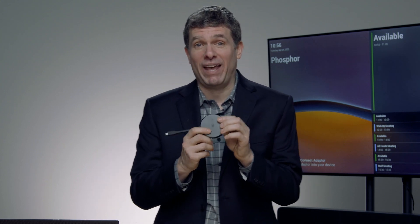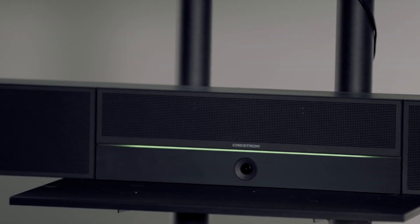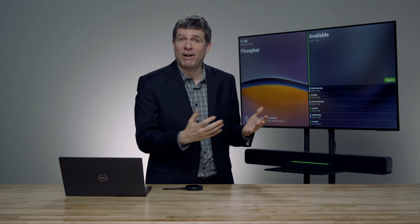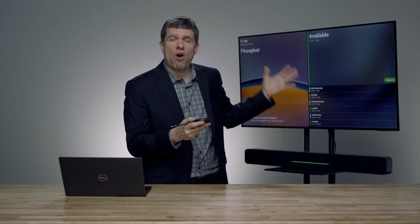The second big announcement is the ability to leverage wireless conferencing over the AirMedia Connect. What does that mean? If you have an AirMedia connected to a device that brings in the microphone, camera, and speakers — in this case we have the Crestron SB1 connected to the AirMedia — when you plug this into your personal device, it will take all that great audio and video and configure your laptop automatically. You don't have to do anything on your laptop. Let me give you a quick demonstration of how easy it is.